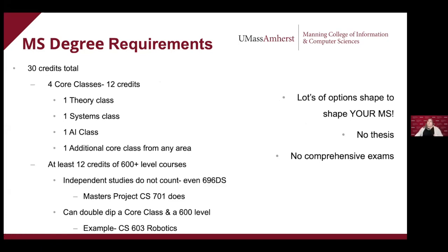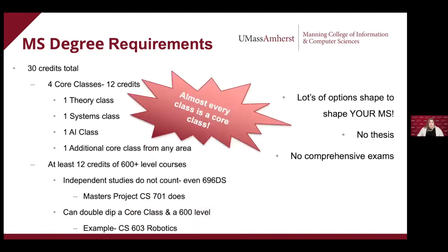Number one: you need to take 30 credits. Just about every class is going to be three credits — some will be a little less, linguistics classes sometimes are four, but usually they're three. So that's about 10 classes for your master's degree. Of those, you're going to take four core classes, or 12 credits. You have to take one theory core, one systems core, one AI core, and that fourth one can be from any of the other areas.